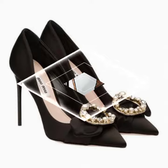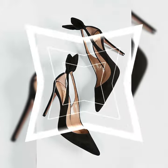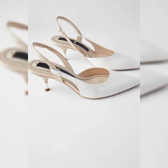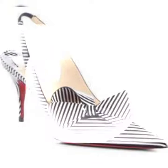These are called the Perfect Pump 100, and they are truly perfect in every way. They have a timeless skinny heel, a supple leather construction, and a specially designed insole that provides extra arch support. They are also Meghan Markle's favorite shoes, so you know they are royal approved.